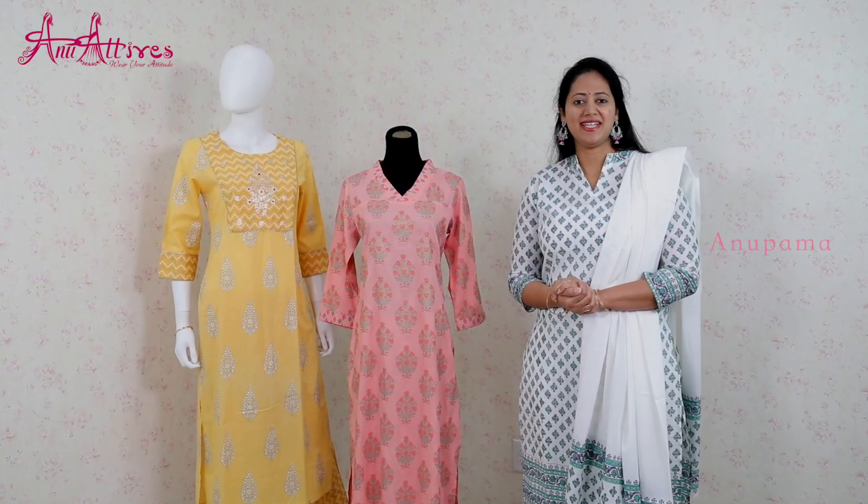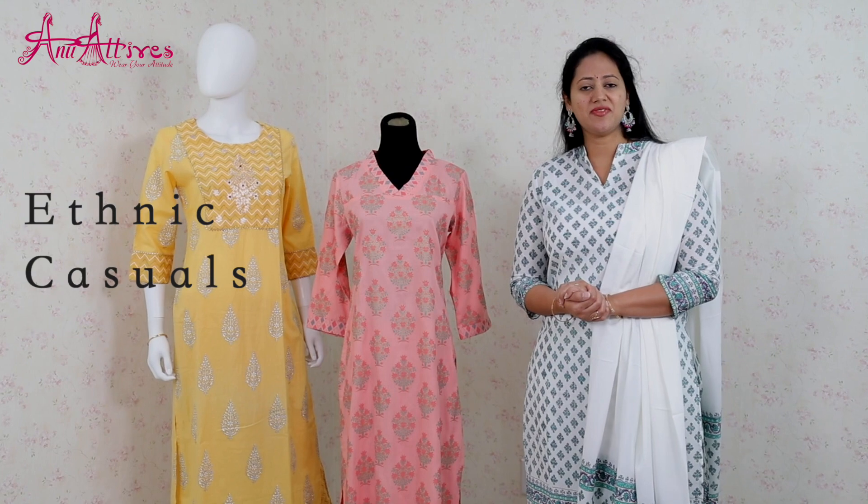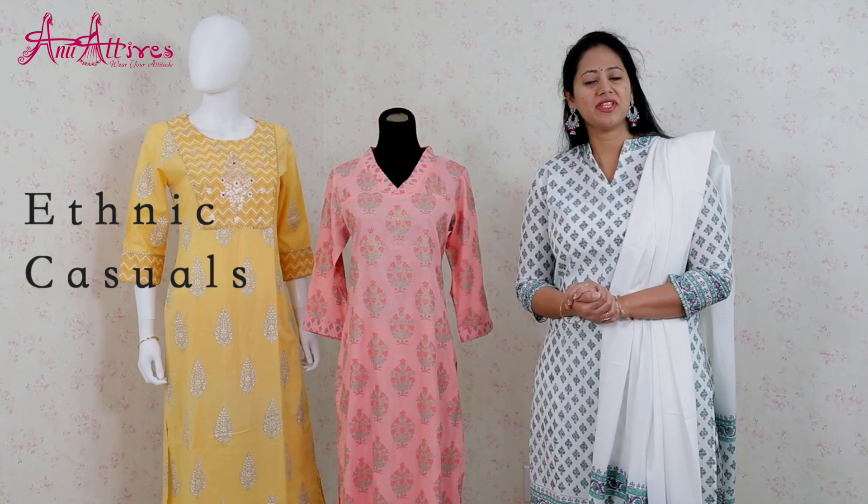Welcome to Anu Attires, this is Anupama. Be it any season, our casuals will be your choice as we have comfortable fabrics, great fittings with affordable prices.